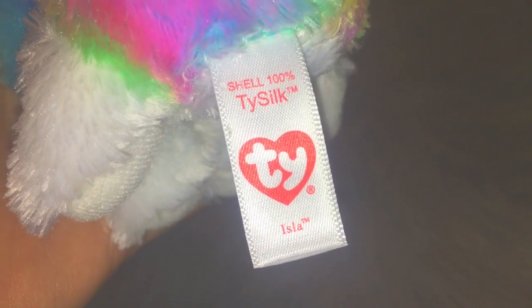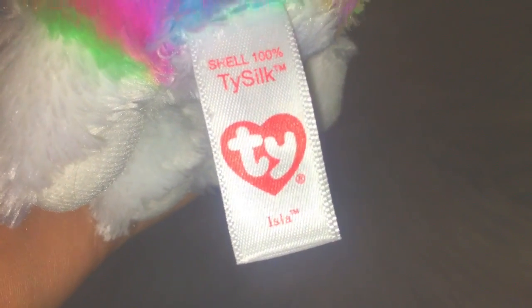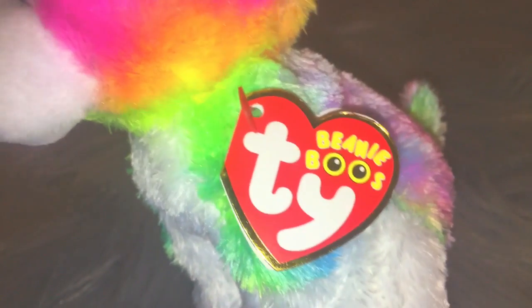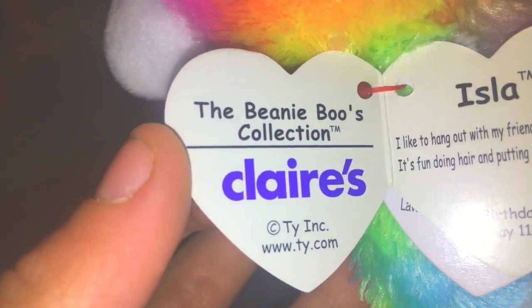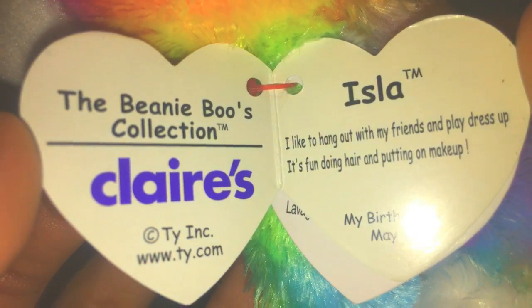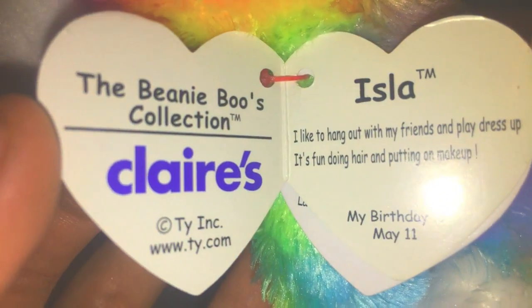Here is her tush tag. It says shell 100% tie silk, with a TY logo, and it says I Love TM. And this is her heart tag — it's just the regular one, it says TY Beanie Boos. Let's open it up. This is a Claire's exclusive Beanie Boo. Isla: I like to hang out with my friends and play dress-up. It's fun doing hair and putting on makeup. My birthday is May 11th. So that is Isla's heart tag.